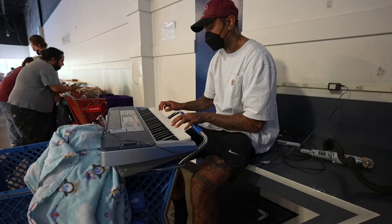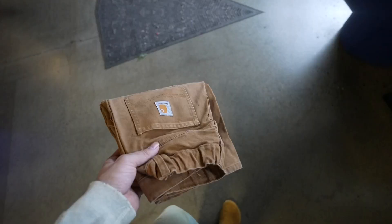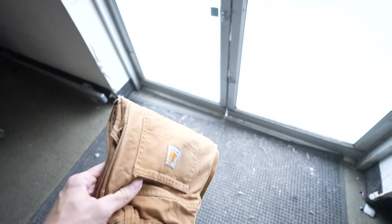Finding more grails — a Joey Cora '97 Mariners joint. All I got today was a pair of Carhartt's.